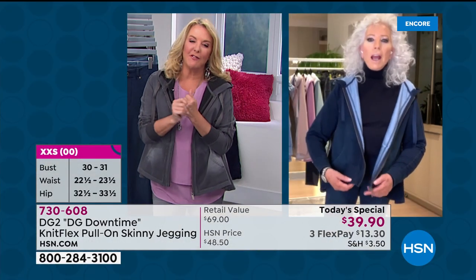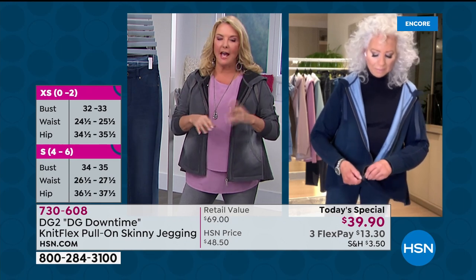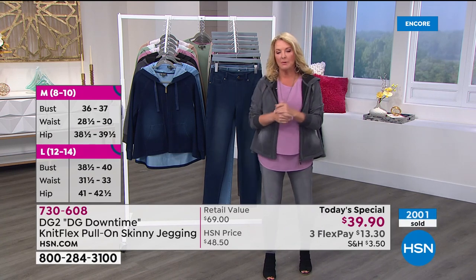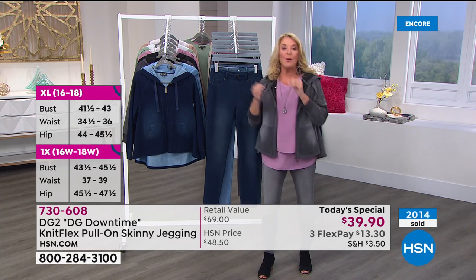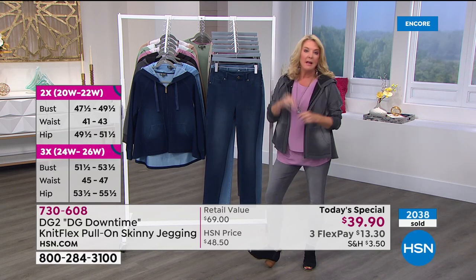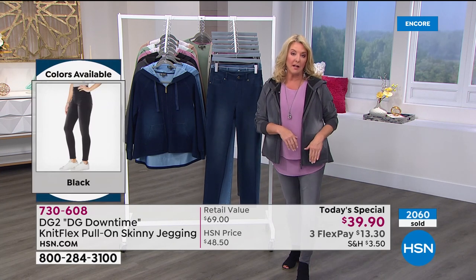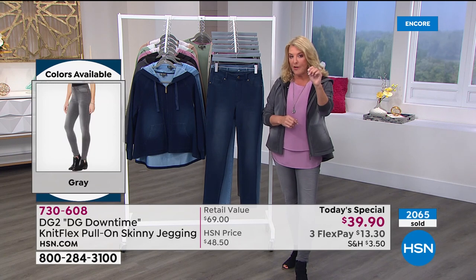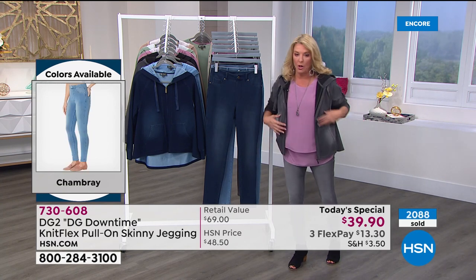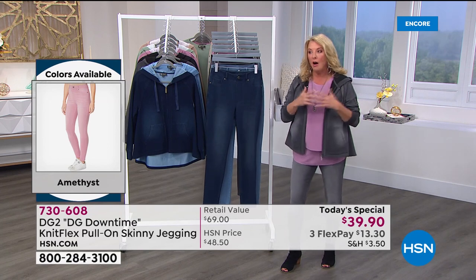If you can, please use HSN.com — it's like going to the front of the line at an amusement park. That's your best way to order if you're trying to get the color you want. If you call in, it'll just take a little bit of time. If you're brand new and you're all in on these miracle jeans, please go to HSN.com to make sure you get your size, your color, and your length. There is not another retailer or designer in the world that does 2XS through 5X in petite, average, and tall at the same price.